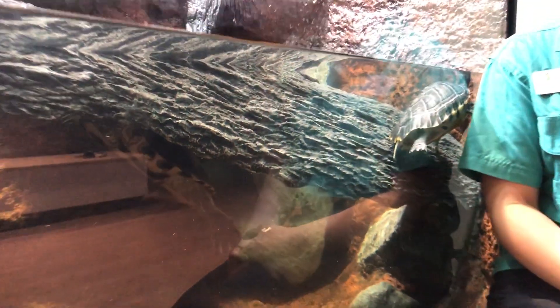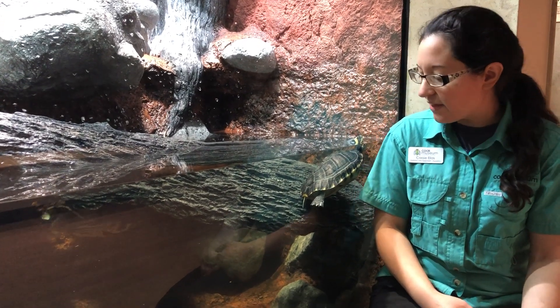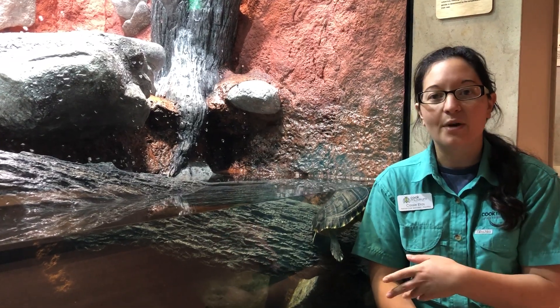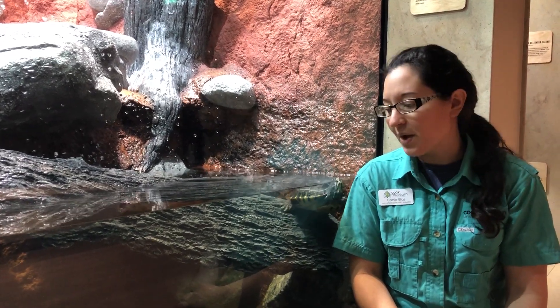These guys can actually be found here in Alabama and throughout the riverbanks. They will sit on the riverbanks and sunbathe, but when they see a predator, they'll actually slide into the water, giving them their slider name. That way they can escape those predators and go for a swim.